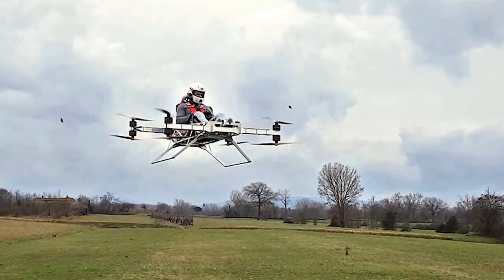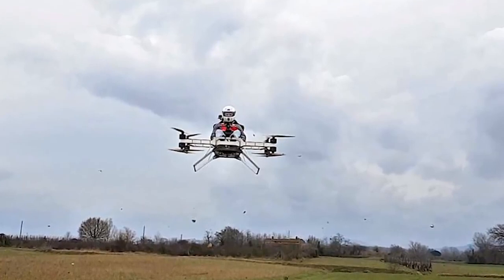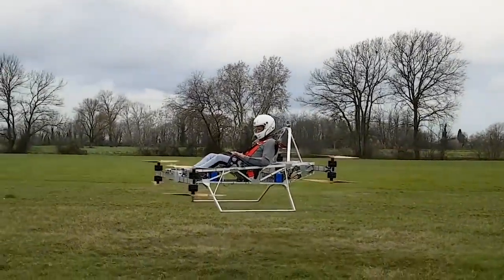The hover bike, powered by eight electric motors and lithium-ion batteries, has a flight time of 15 minutes. They are now working on designing a lightweight carbon fiber frame and improving on charging and battery power.